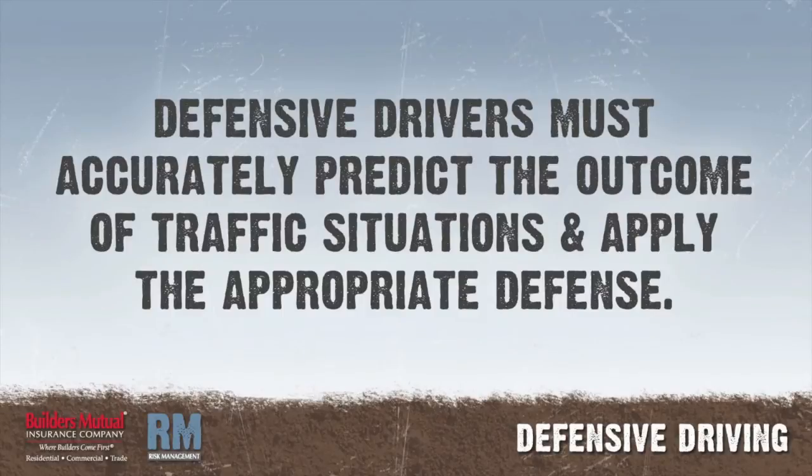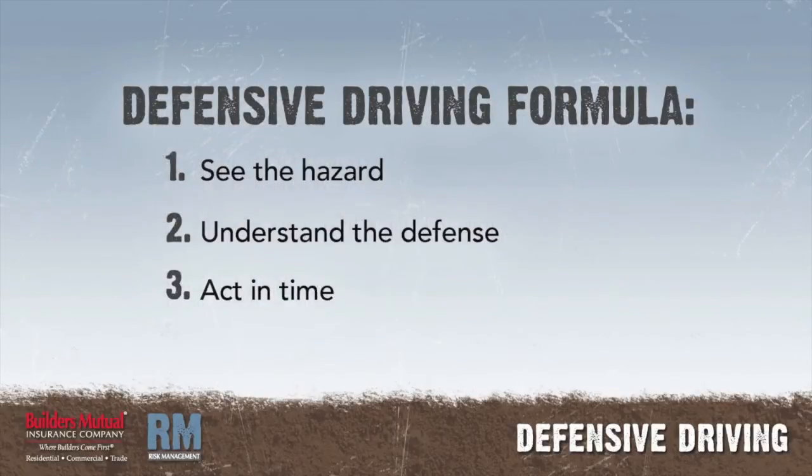A defensive driver must be able to accurately predict the outcome of a traffic situation in order to apply the appropriate defense in time to prevent an accident. The formula for defensive driving is: see the hazard, understand the defense, and act in time. All drivers must apply this formula to prevent accidents in spite of the actions of other drivers or the presence of adverse driving conditions.